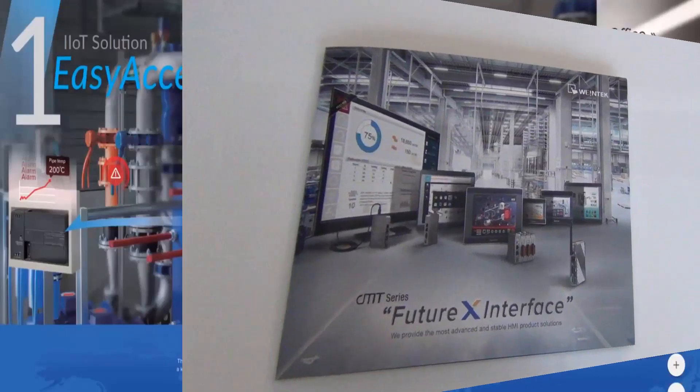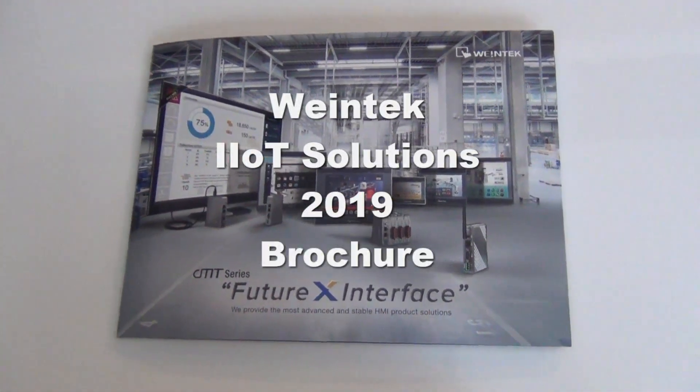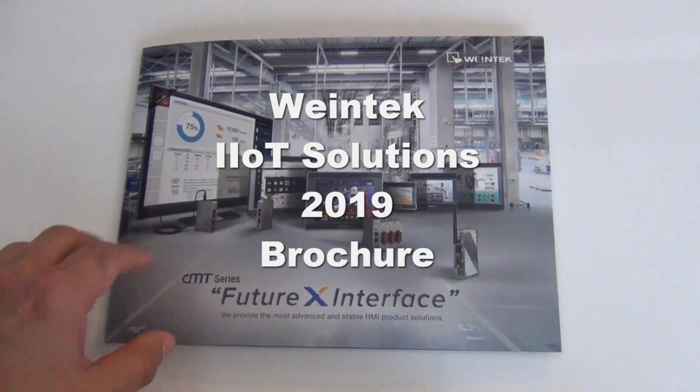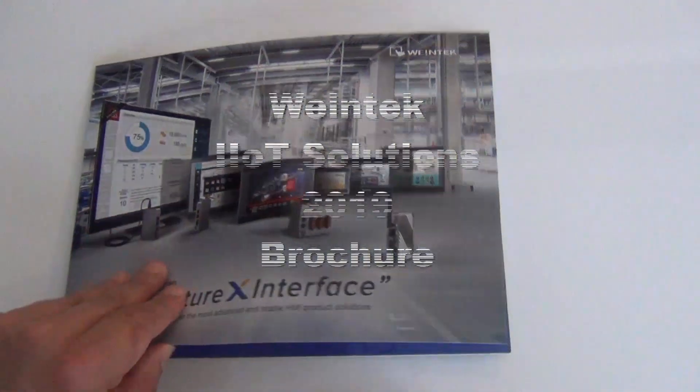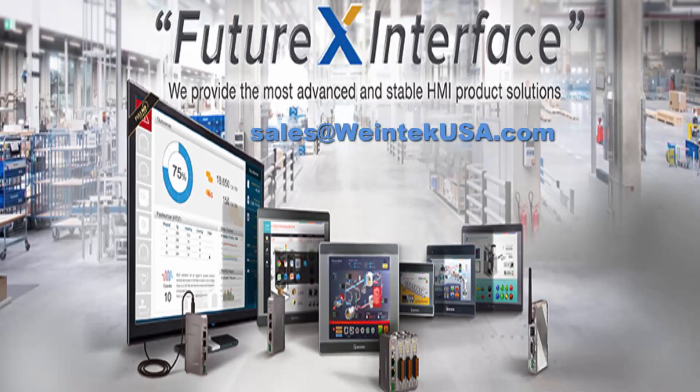Here is our CMT series brochure and our eight IIoT solutions. If you are interested in getting this brochure mailed to you, please reach out to us at sales@winetechusa.com and we will send it to you.